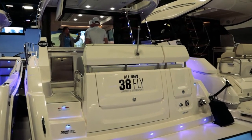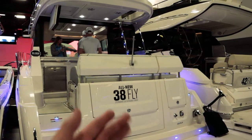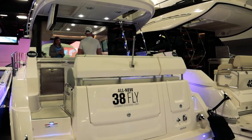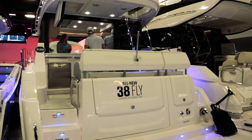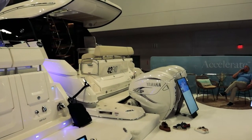We are here at the Regal booth at the Miami Boat Show. This is their all-new 38 Fly. Starting at the aft, they like to point out you can get this in a stern drive, just as this one is set up, or you could also get it in an outboard format like their FX.